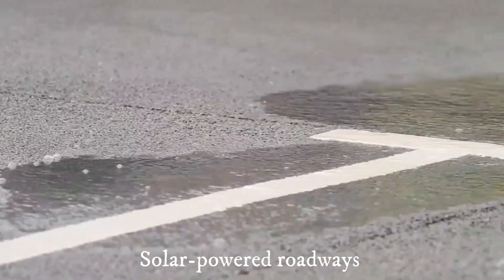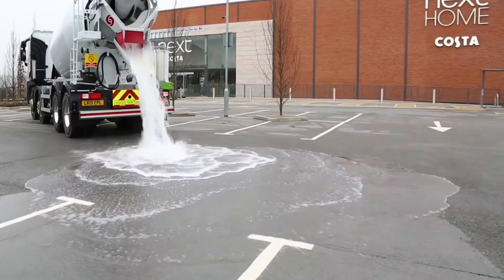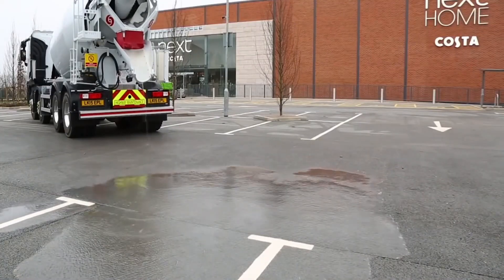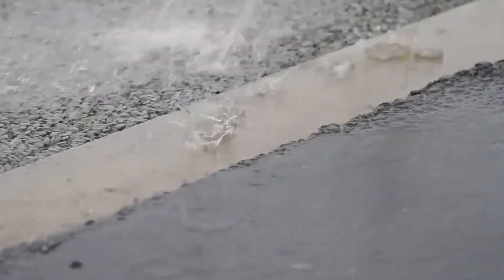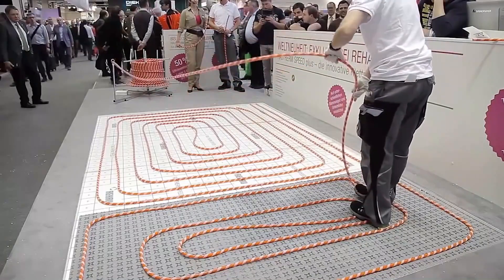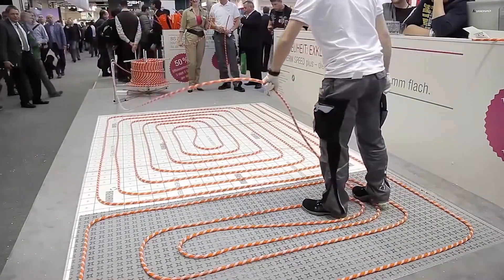Solar-powered roadways. Solar-powered roadways are energy-efficient road surfaces that harness the power of the sun to improve visibility and enhance safety. Heat is generated during the day to melt accumulated ice and snow. LED lights embedded in the surface are illuminated at night. Warning signs built into the road surface are activated to alert road users of potential hazards.